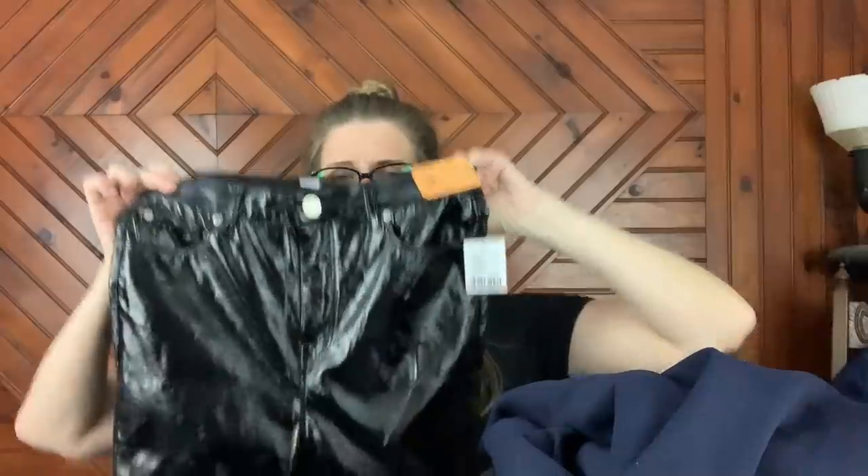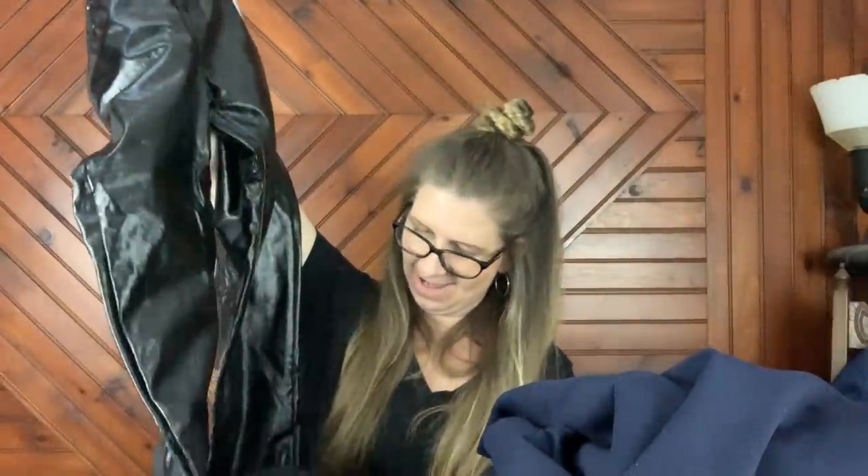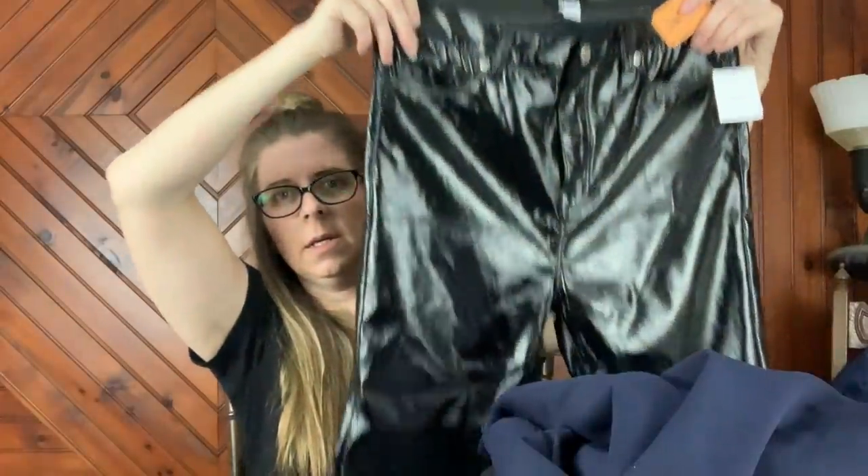And what I believe is the final item. This is a pair of BDG Urban Outfitters — very shiny, kind of like a coated jeans. I mean, they look like patent leather, don't they? These are brand new with the tag, and what were they selling for in Urban Outfitters — $69. But I got them for $3.50 — they're size 27. Hopefully I'll get like $25 at least for them. Those will probably go on both eBay and Poshmark.